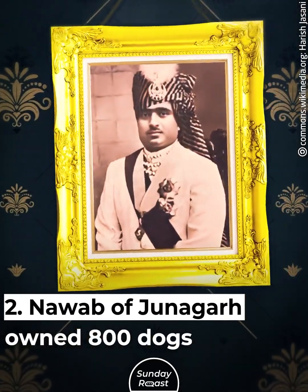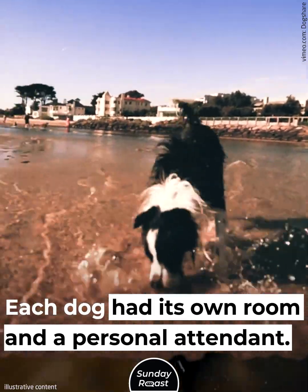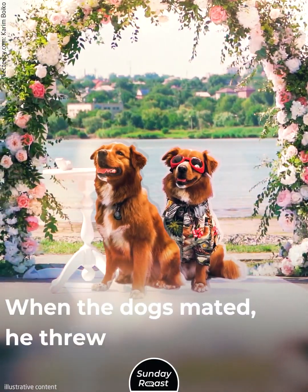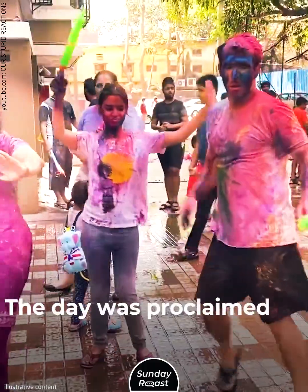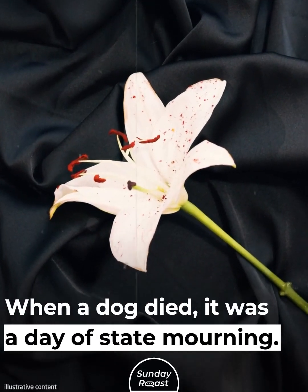The Nawab of Junagar owned 800 dogs. Each dog had its own room and a personal attendant. When the dogs mated, he threw wedding ceremonies, and the day was proclaimed a state holiday. When a dog died, it was a day of state mourning.